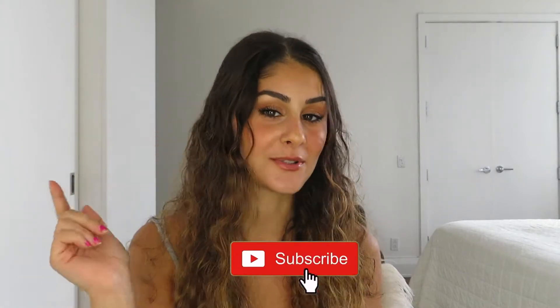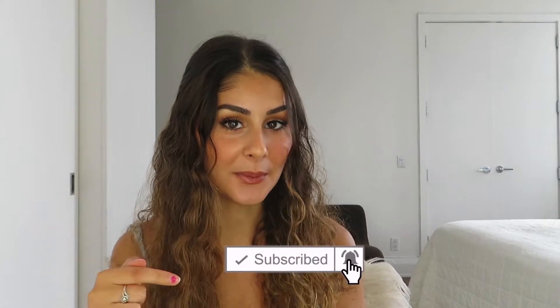Hey DT fam, welcome back to the channel! Make sure you are subscribed and hit that bell button to get notified every time we post a new video. In today's video I thought I should do a wig try-on haul for you guys. All of my wigs are from Amazon, just to let everyone know.